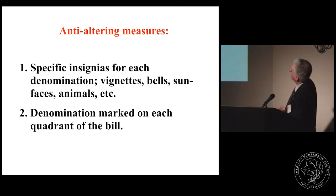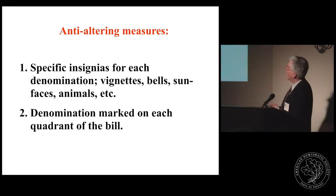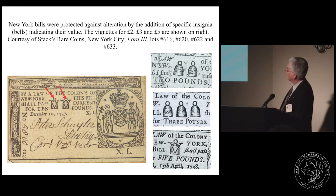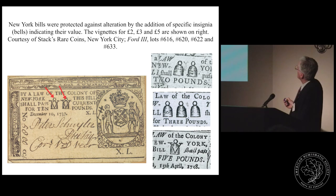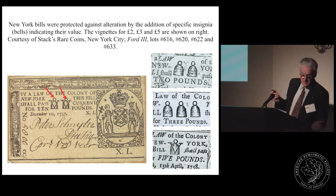Other anti-alteration measures included using specific insignias for each denomination — such as bells or sun faces — and marking the denomination on each quadrant of the bill. This was a relatively effective way of preventing alteration. This well-known note from New York used bells, where each bell represents five shillings — a 'V' in the bell means five shillings. So a ten-pound note would carry the appropriate number of bells. These notes were commonly counterfeited but could not be altered, so at least one problem was solved.